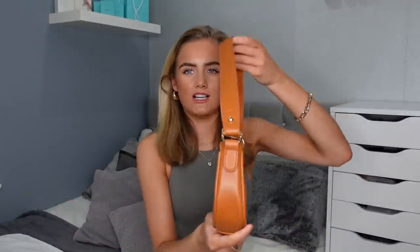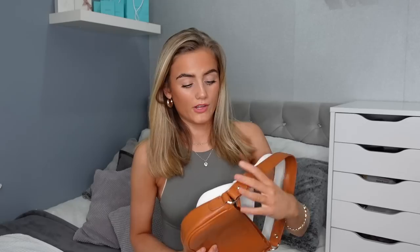Next up I bought this bag. Everyone's wearing these shoulder bags, the baguette bags, at the moment, so I thought I'd give one a go. This brown color is really on trend and you can actually fit a lot in it — it just brings a bit of life to the outfit. Great quality, available in white as well, and it's got gold detailing — seven pound 99 each.